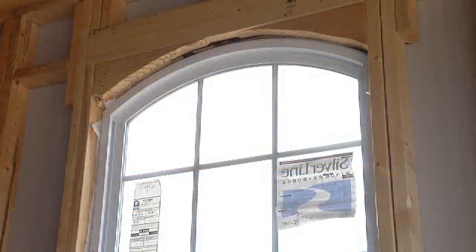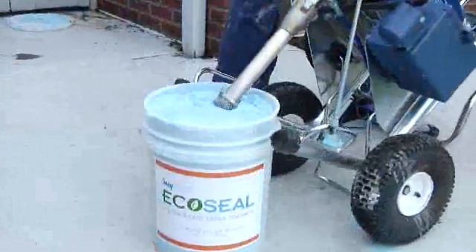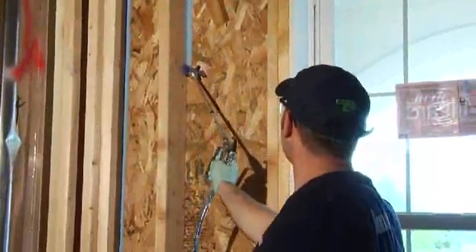In the past, contractors have tried to seal gaps like these with caulk or foam. But EcoSeal Sealant from Knopf Insulation offers a better solution. It's a water-based, elastomeric spray that's applied to joints and seams of building materials before the insulation is installed.